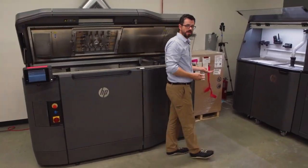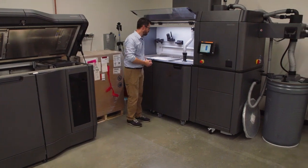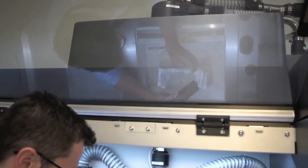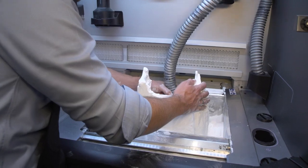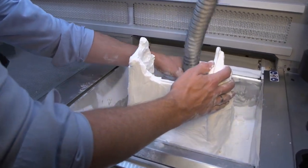Over here is the processing station for the Multijet Fusion system. This machine loads the material and unpacks the parts when they're done printing. What I'm doing here is vacuuming all of the unused material, which the machine recycles.